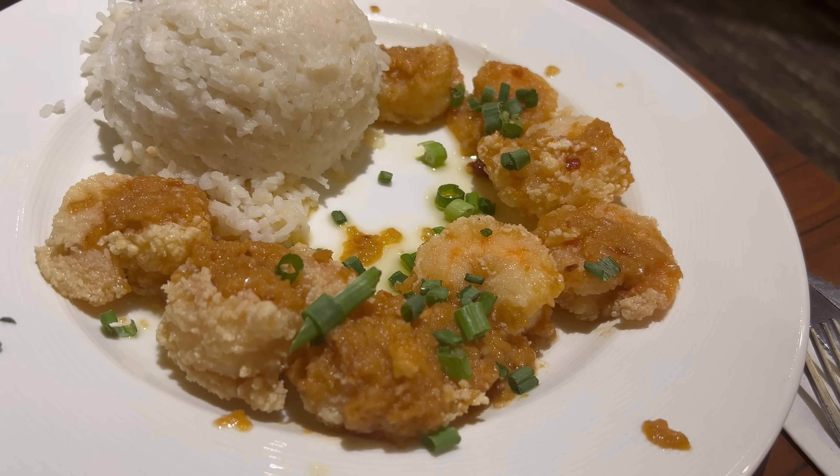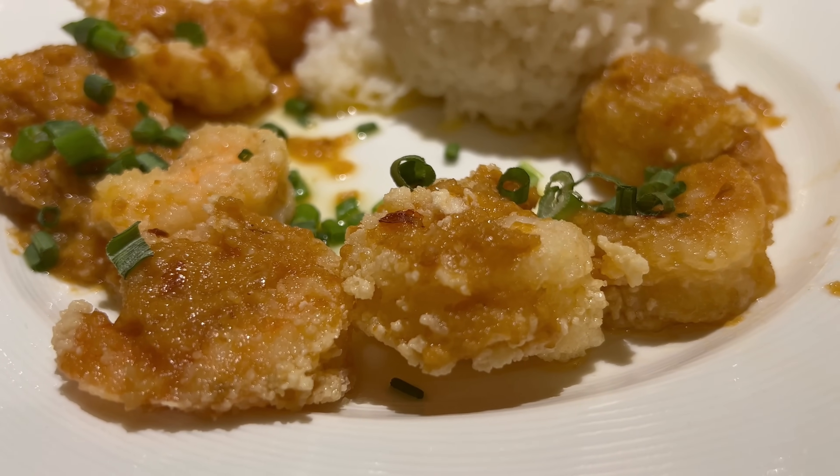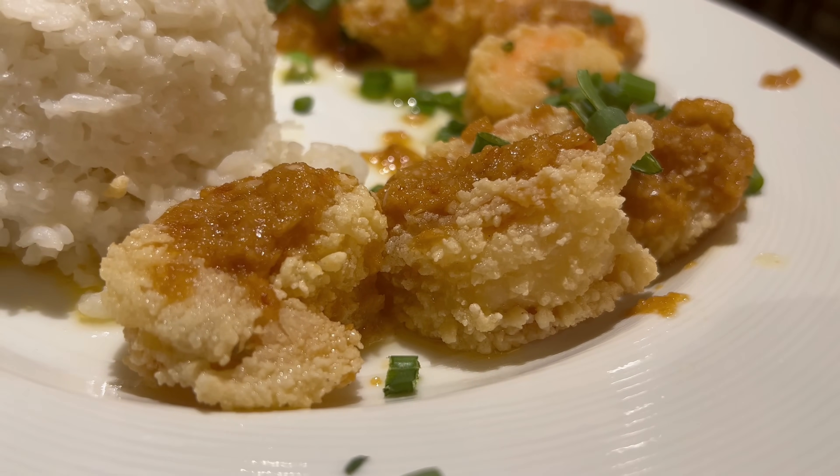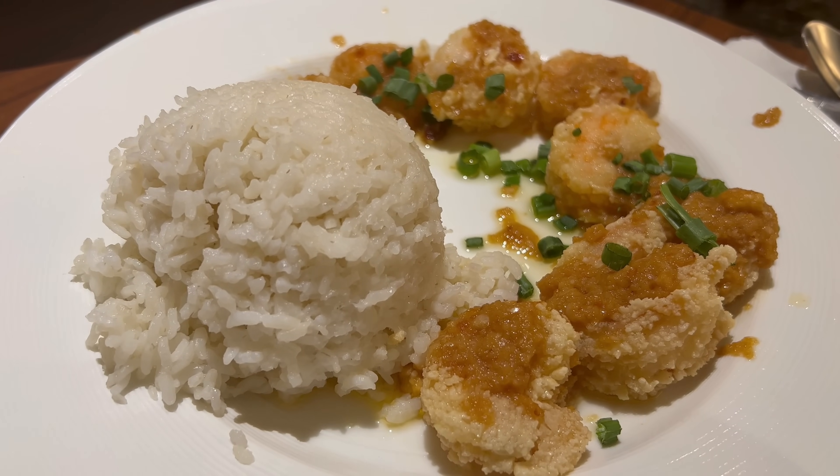Next up, the garlic shrimp — a beloved classic Hawaiian dish. You would not believe the garlic smell coming off of this. The shrimp are very lightly fried, providing a very nice crispy texture. The garlic sauce is incredibly robust — the garlic flavor is really in your face, very pungent and very strong, almost to the point where there's a slight heat at the very end. It's a relatively straightforward and simple flavor but very delicious.